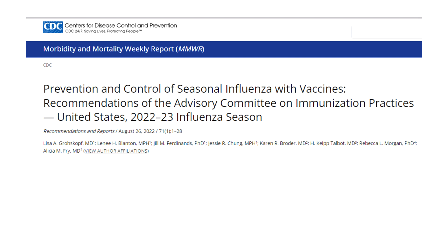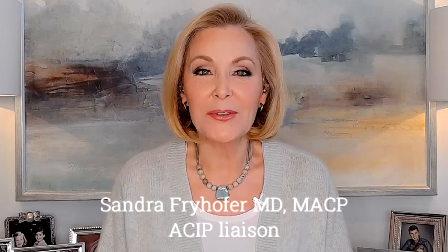For more information, check out ACIP's comprehensive flu vaccination recommendations on the CDC website. For the American College of Physicians, I'm Dr. Sandra Fryhofer.